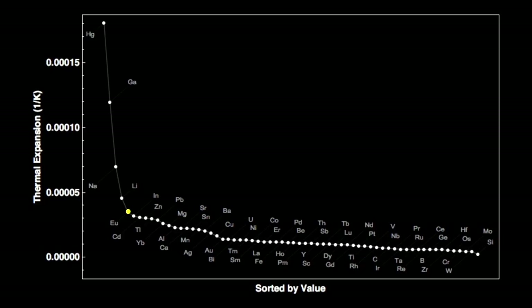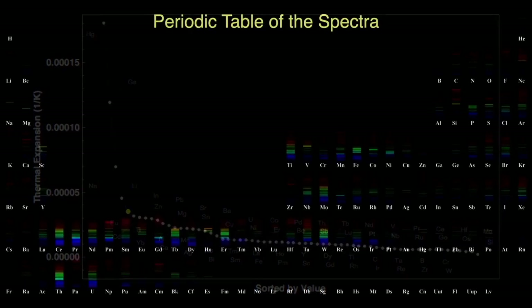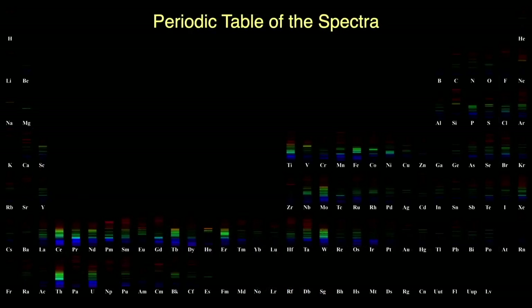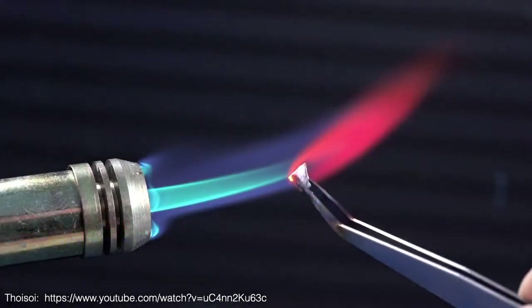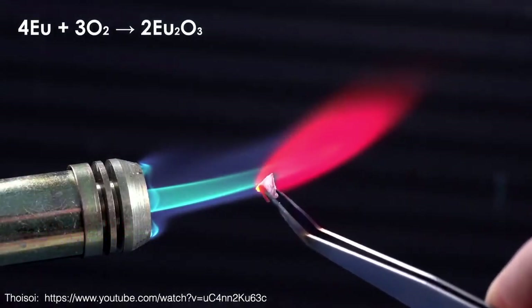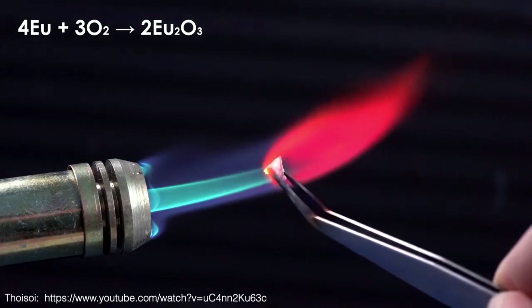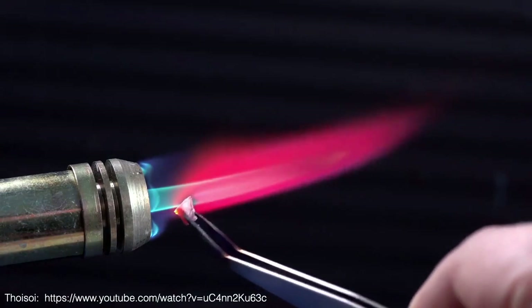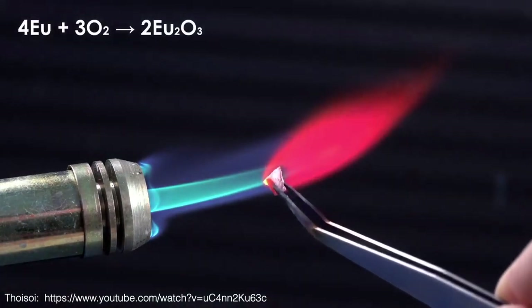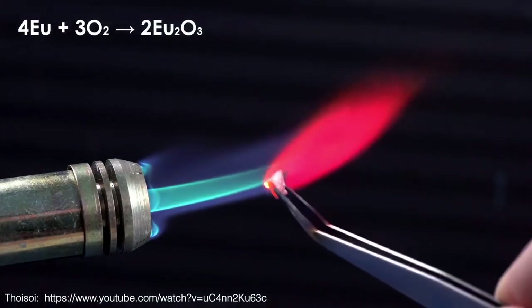Europium expands 1.5 times as much as aluminum and 3 times as much as iron. Here's the periodic table of the spectra — europium has a weak set of emission lines, except for some stronger blues. When you put europium in a flame, it creates the oxide with a beautiful red flame test color. This surprises me given the lack of strong red emission lines, but the oxide is not the same as the pure metal.